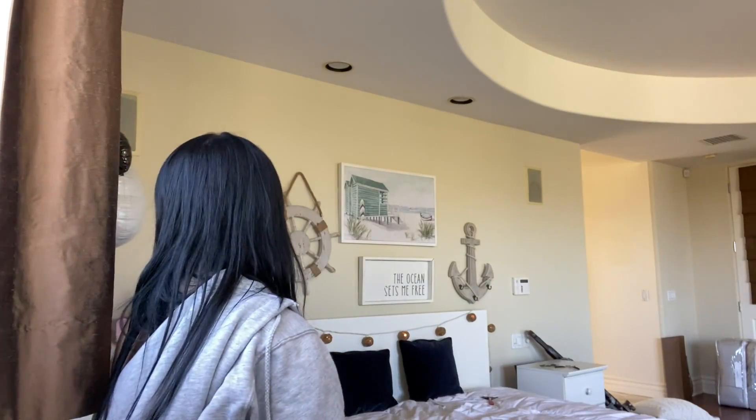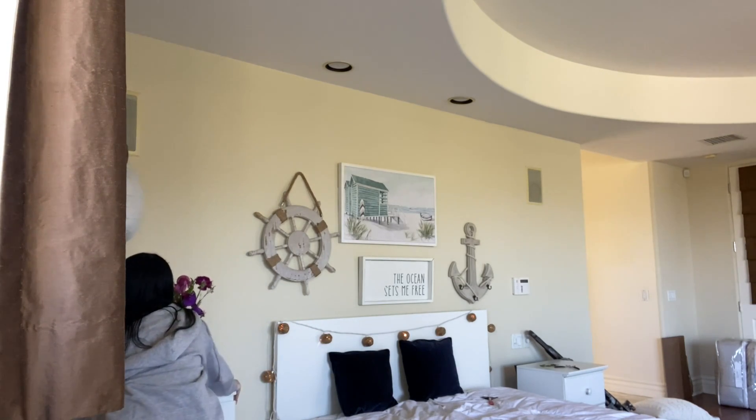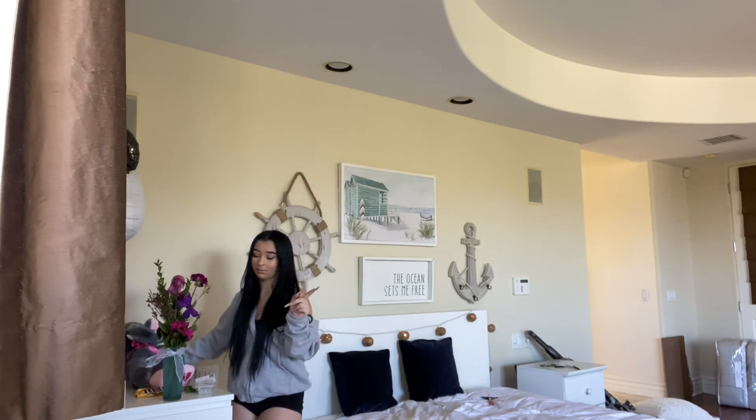So I think now I'm going to start decorating the dresser. This dresser is not going to be like there — I think it's going to go over there.